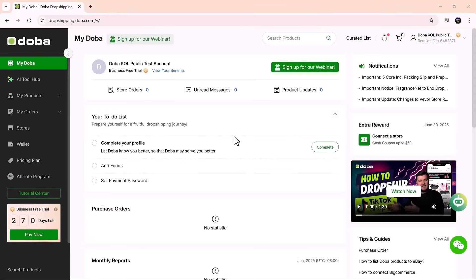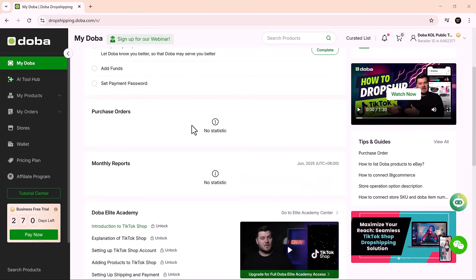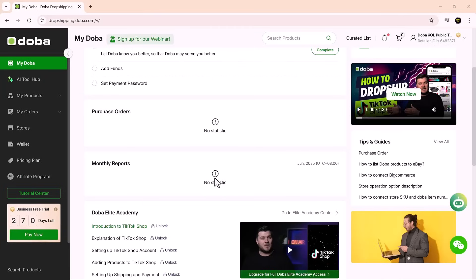Now let's take a look at the Doba dashboard. The notifications tab keeps you up to date with important updates and announcements. Right now there's a promotion where you can earn up to $50 for every store you connect — a nice boost to get started. Once your store is connected and products are listed, you're ready to sell. New orders are automatically pulled into the purchase orders tab for quick access and efficient tracking. You can monitor your store's performance, including GMV, total orders and more, right inside the reports tab.